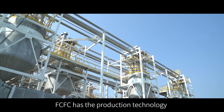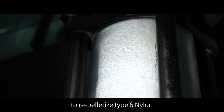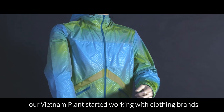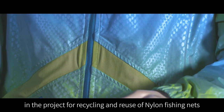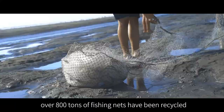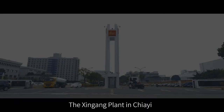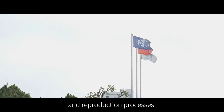FCFC has the production technology to repelletize type 6 nylon — a technology that is very uncommon globally. In 2018, their Vietnam plant started working with clothing brands on the recycling and reuse of nylon fishing nets. In little more than two years, over 800 tons of fishing nets were recycled, and it is thus that FCFC joined this other project. The Shingang plant in Jai was made responsible for the recycling and reproduction processes.